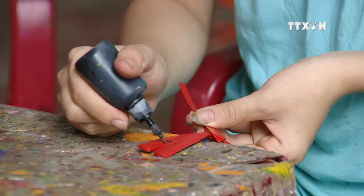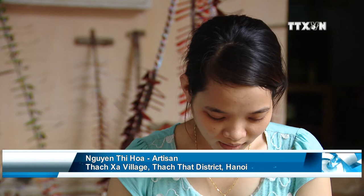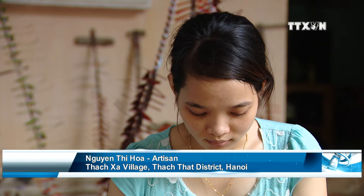Many steps are needed in the painting process. First, dragonflies are coated with glittering patterns, followed by additional patterns, each in different colors. The work requires great precision, because a batch consists of hundreds of bamboo dragonflies and they all have to look exactly the same.